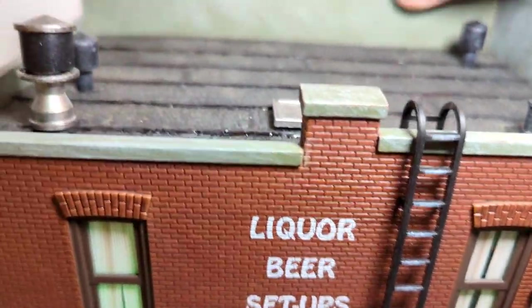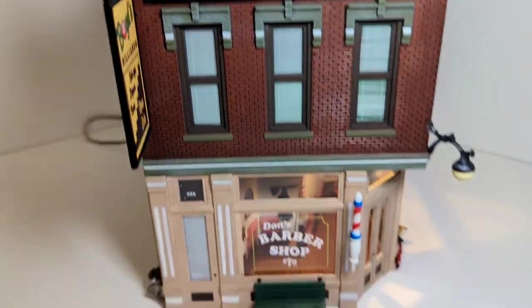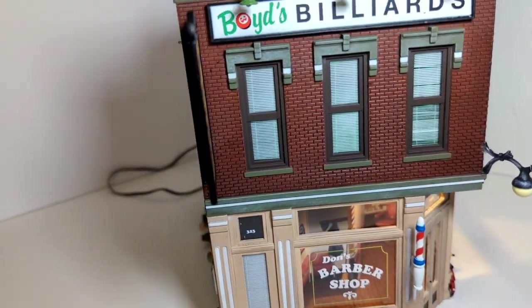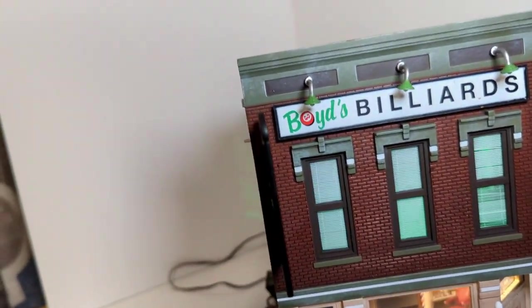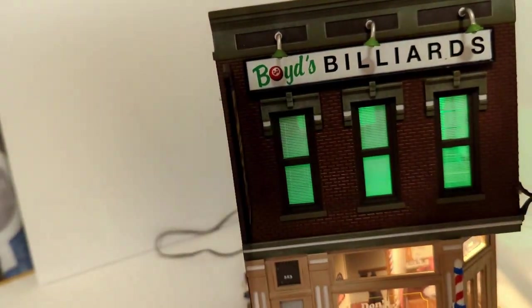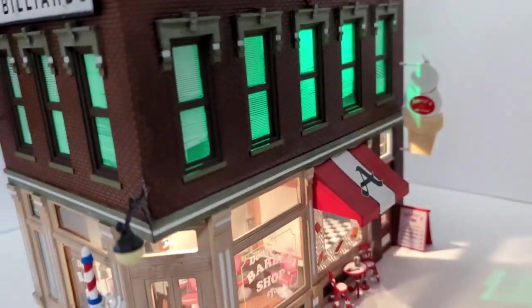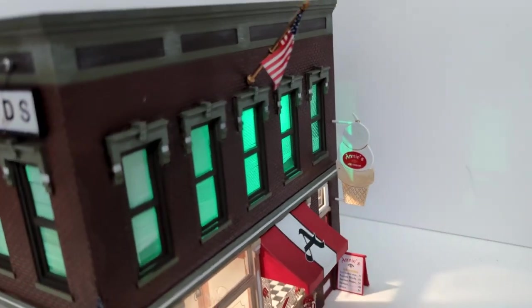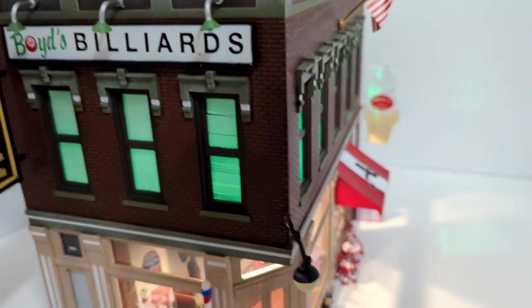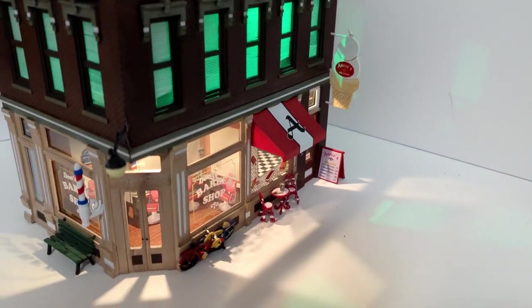So this is the Woodland Scenics Corner Emporium. Let me see if I could get that off there so you could see the green tinge on the pool hall. There you go — it looks green. That's a really nice feature there. Woodland Scenics Corner Emporium. Thank you.